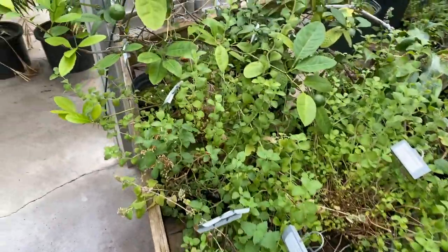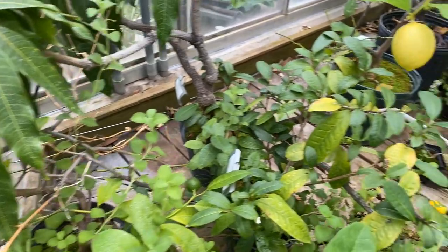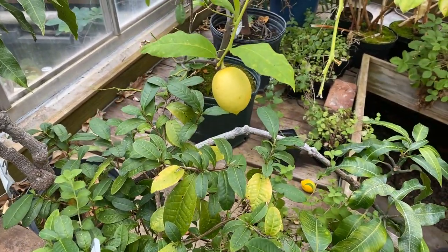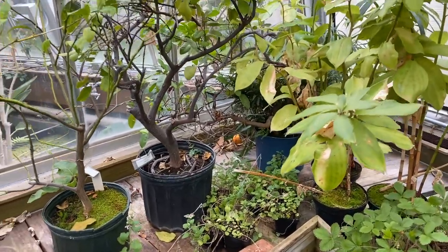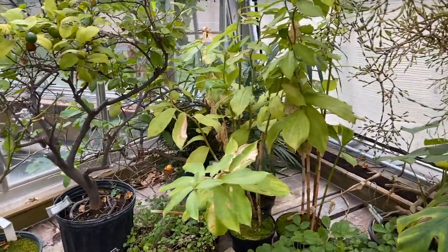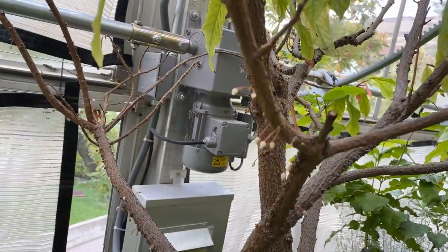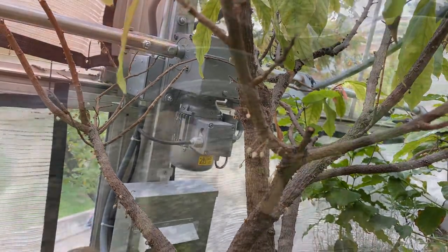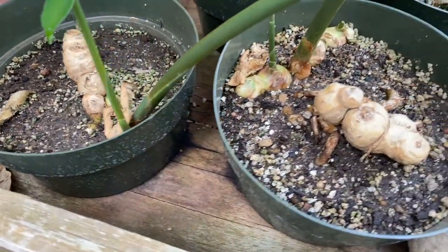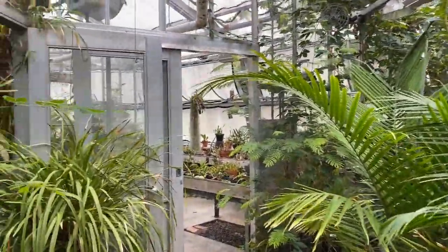Now we're entering our tropical food room. We have a lot of edible tropical plants in here — things like citrus, mango, guava, olive, bay leaf, different types of ginger, strawberries, cocoa, pomegranate, curry, lemongrass — a whole slew of tropical edible plants. Here's the cocoa tree; the flowers come right out of the stem and trunk, which is called cauliflory — a really unusual botanical phenomenon. And here's regular culinary ginger, which I've definitely eaten myself.